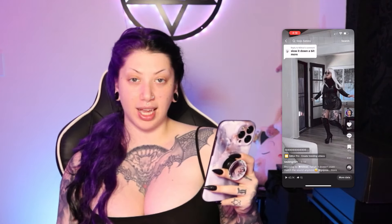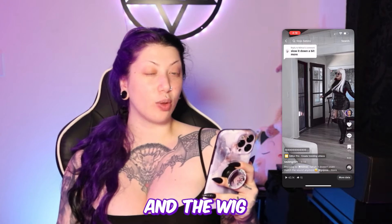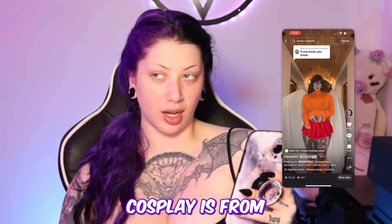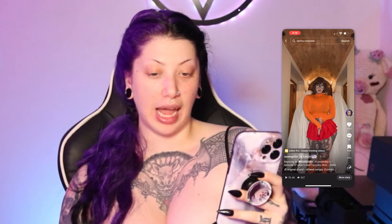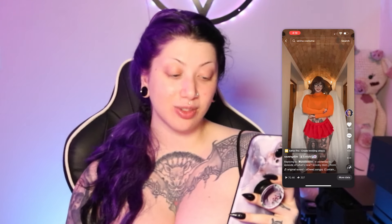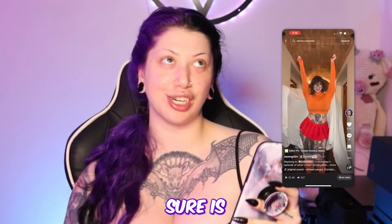This cosplay is from Doki Doki Cosplay, the shoes are from Pleaser Heels, the glasses are from Amazon, and the wig is from Amazon. The Velma cosplay is from Amazon — I got it a really long time ago. The wig and glasses are from Amazon too.